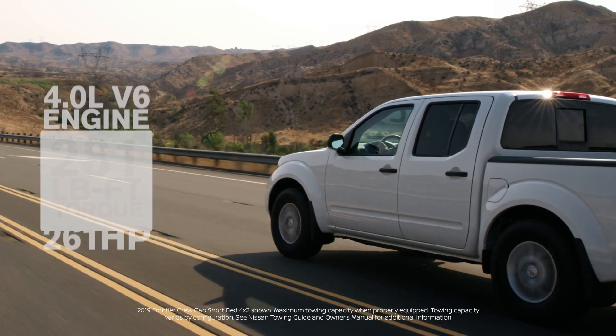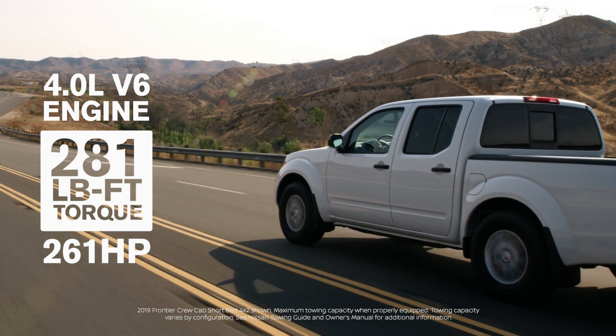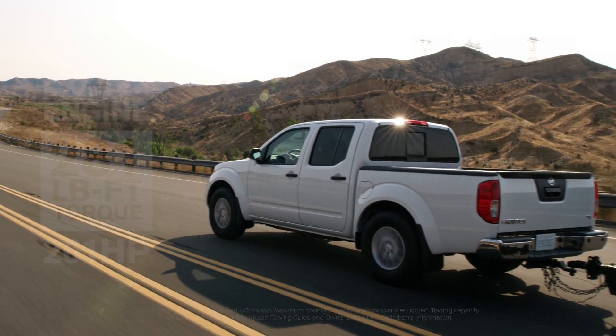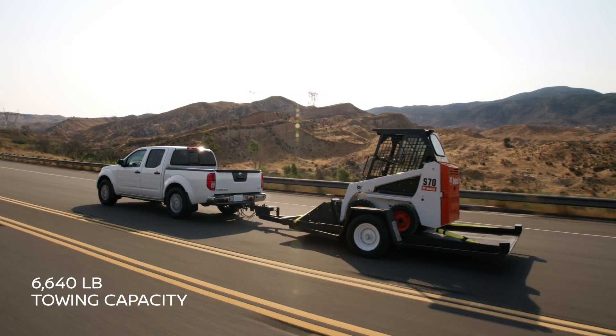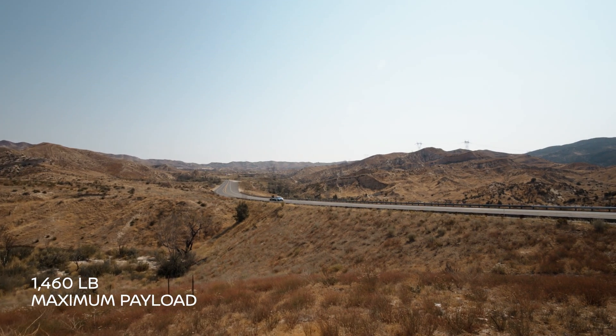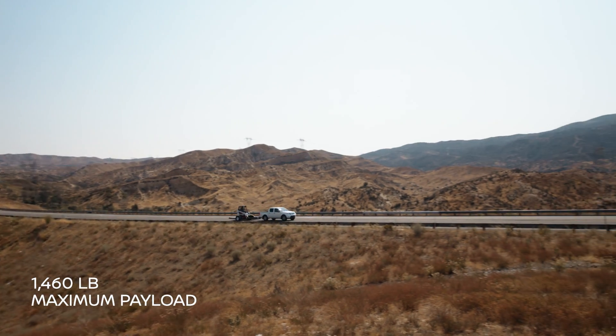And when it comes to power, Frontier doesn't mess around. With an available 261-horsepower V6, you can haul up to 6,640 pounds or carry a maximum payload of up to 1,460 pounds.